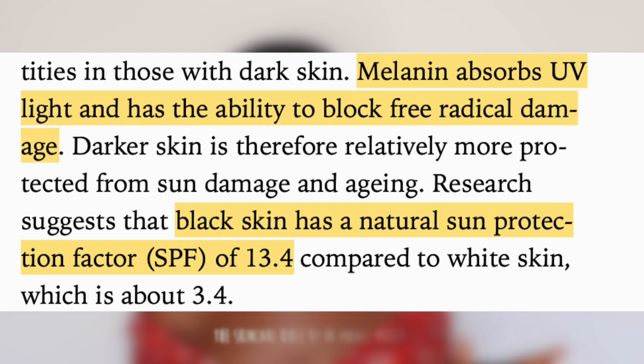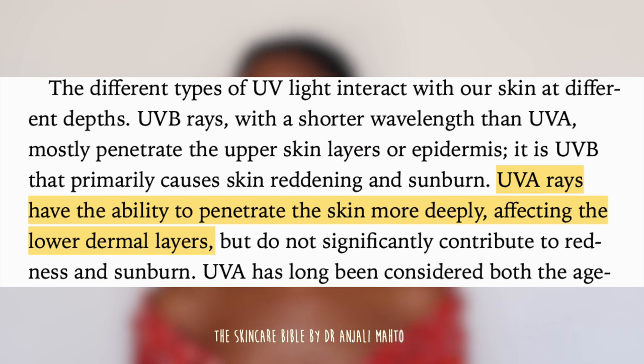For people with darker skin, I'm sure you've all heard that we have a natural SPF around 13 to 14. While this may be true, it's not nearly enough to actually give you an SPF factor that prevents against both UVA and UVB rays — A for the aging, B for the burning. If you live in an environment with multiple seasons, you're going to see UVB rays become more important in the summer months, because UV rays are a lot stronger in summer versus winter.